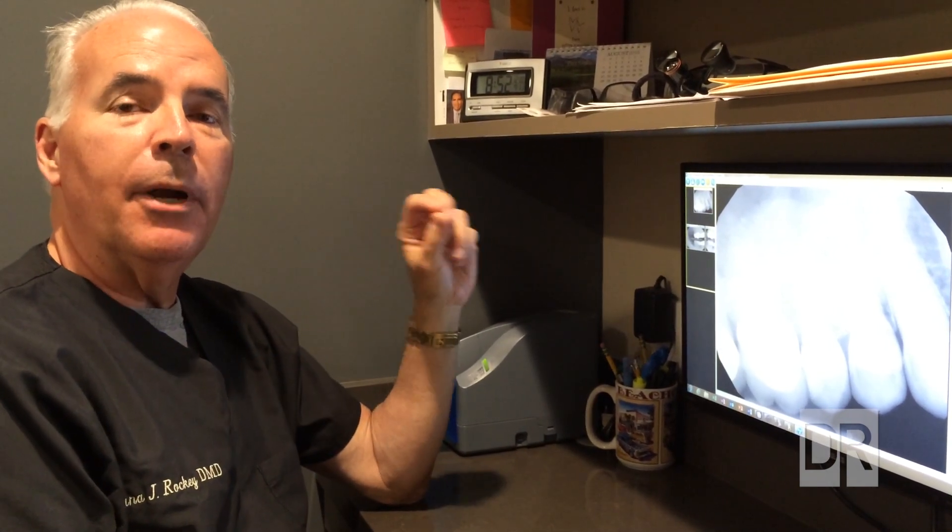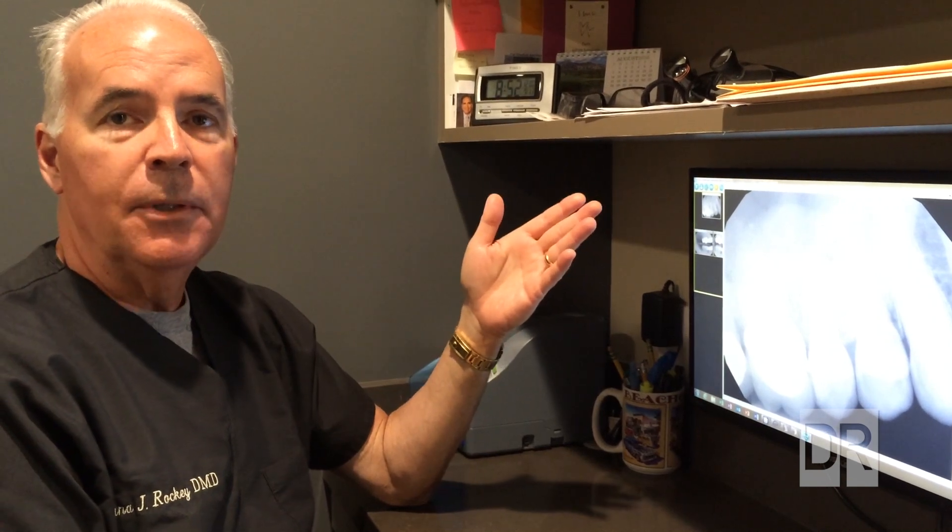Hi, this is Dana Rocky again. In a previous video I talked about all the new technology that we have in our practice, and it's available to us in dentistry today. Technology has invaded almost every aspect of our lives, so why wouldn't it be in a dental office? Well, it is.